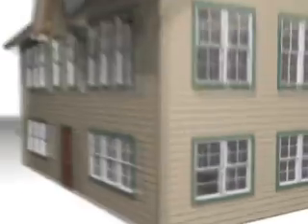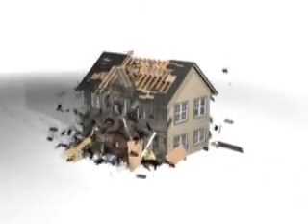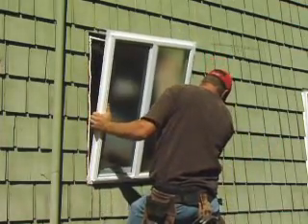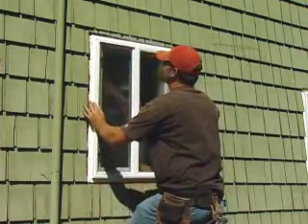Openings that are not storm-ready are more likely to break and let in extreme wind pressure that can damage a home. Window and door manufacturers such as Geldwin are seeing many coastal area homeowners replacing old windows with the latest impact-resistant glass technology.